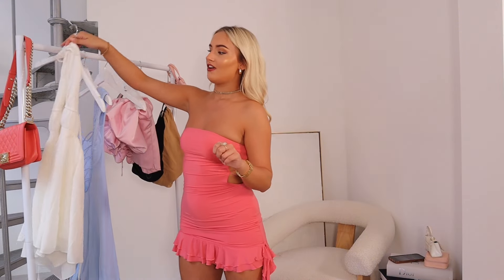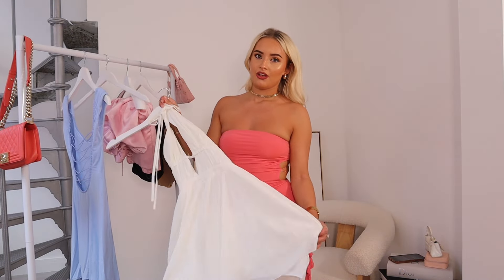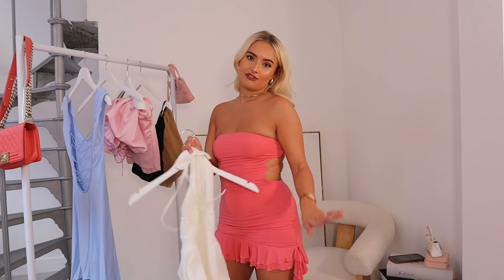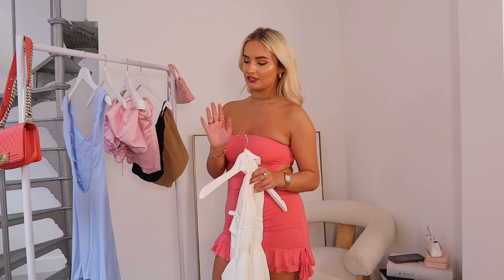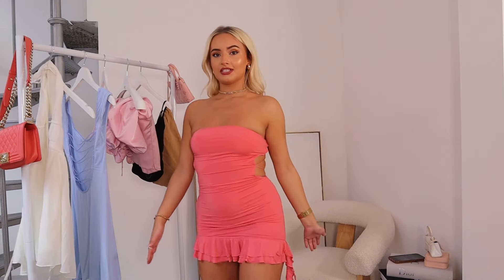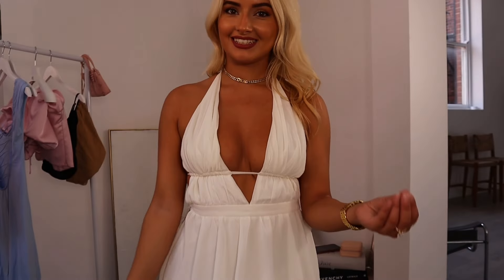What do you guys think of this dress? I don't know if I love it or hate it — let me know in the comments. Next, this dress is my favourite by far. It's giving life, it's giving everything it needs. If you've got a tan, it's the nicest dress alive. I also have gold heels with this but you could wear pink or any colour really.